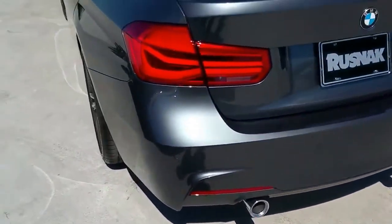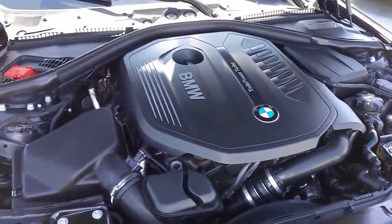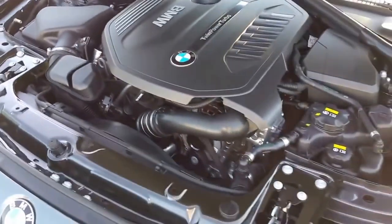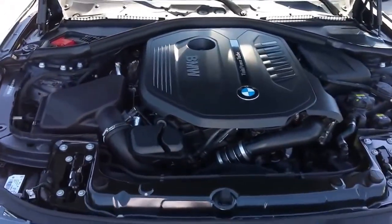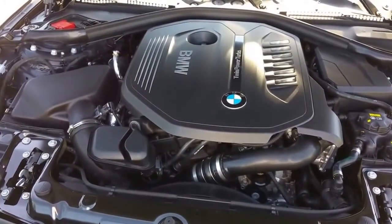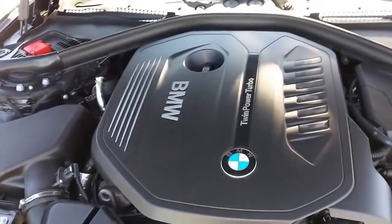Let's go underneath the hood and show you what's under there. This is a twin-scroll single turbo three-liter inline-six — it's called the B58, that's the code for this engine. It's going to produce 320 horsepower at 5,500 RPMs and 330 foot-pounds of torque hitting at 1,380 RPMs. You can see we've got a nice new cover on the engine here, just some nice styling — BMW is stepping it up.